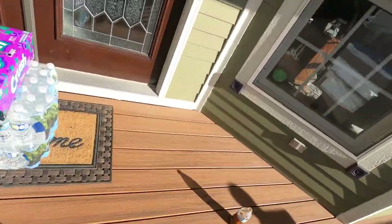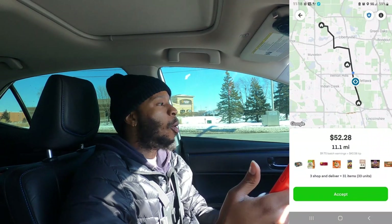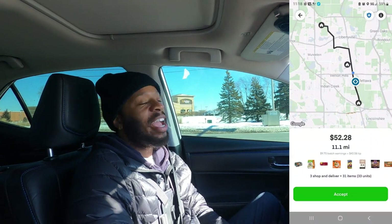Last but not least, drop that. Let's go. Guess who we just got? Another one on Instacart — Sam's Club. Three orders, 31 items, 11.1 miles for $52.28. Y'all about to see us get this cake. Let's go.